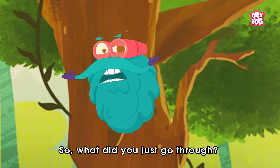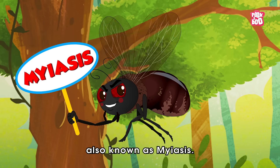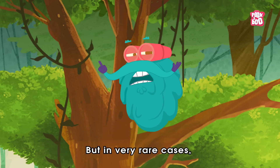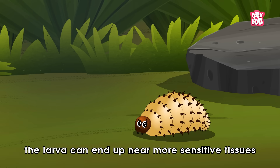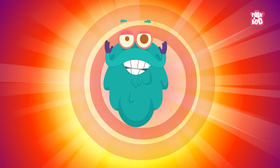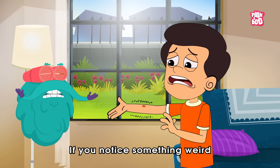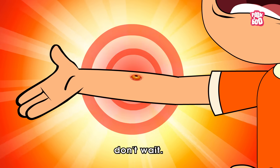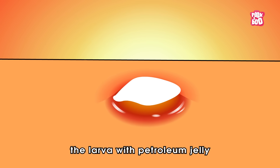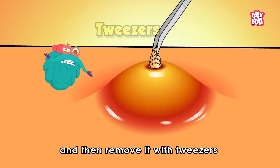So what did you just go through? That's a botfly infestation, also known as myiasis. It's rare and usually not serious, but in very rare cases the larva can end up near more sensitive tissues, like the eye or even the brain, where things can get more dangerous. Bottom line: if you notice something weird, especially if it moves, don't wait — head to a doctor. They'll usually suffocate the larva with petroleum jelly or something similar to coax it out, then remove it with tweezers or surgical tools.